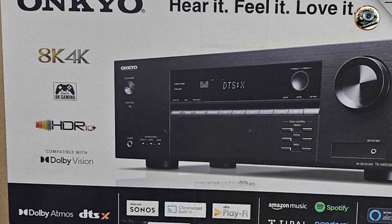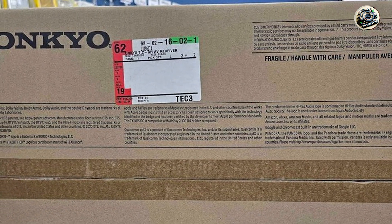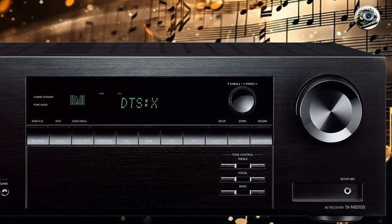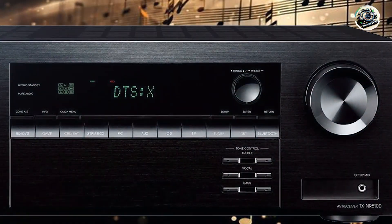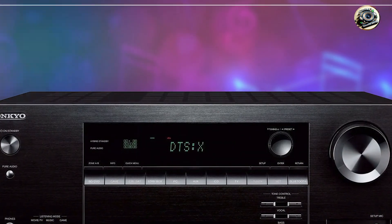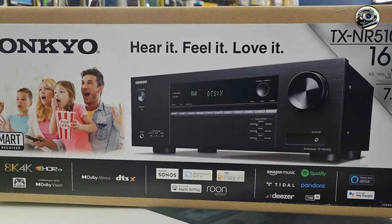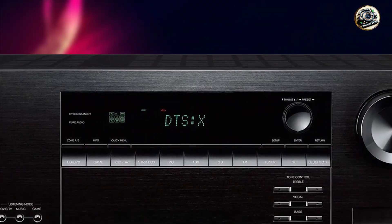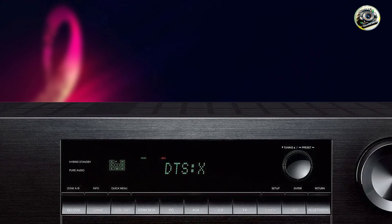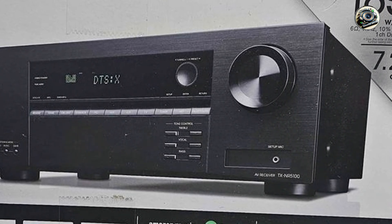Benefits and usage: perfect for users seeking powerful audio performance and Sonos compatibility in their home theater setup. Works with Sonos Connect for seamless integration with existing Sonos systems. Supports various streaming services for access to a wide range of music and entertainment content. Usability: user-friendly setup with AccuEQ advanced room calibration for optimal sound quality tailored to your room's acoustics. Compatible with the Onkyo controller app for convenient control and streaming from your mobile devices. Durability: built with Onkyo's commitment to durability and high-quality components, ensuring long-term performance.